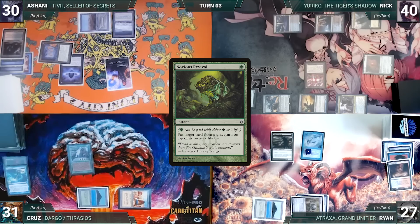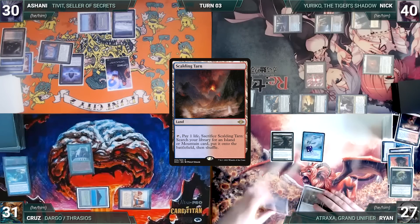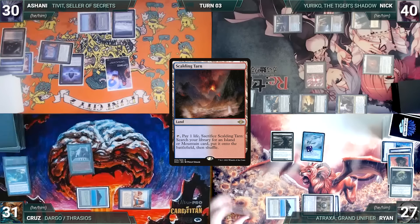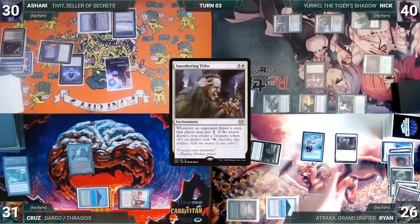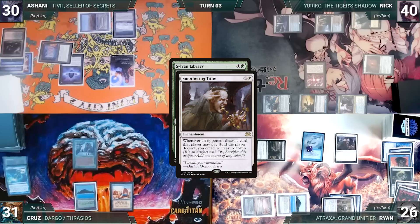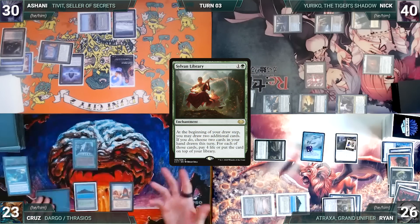In his second main phase, Nick casts Phyrexian Walker and ships the turn to Ryan. At the end of Nick's turn, Ryan pays two life to cast Noxious Revival, putting Scalding Tarn from his graveyard onto the top of his library. During Ryan's upkeep he pays to keep Remora. He draws and plays Scalding Tarn, cracks it, and fetches an Underground Sea. He casts Dark Ritual adding three black, then casts Smothering Tithe. Ryan ends his turn. During Cruz's draw step, Sylvan Library and Smothering Tithe trigger — Ryan creates a treasure, then Cruz draws two extra through Sylvan Library, paying eight life to keep both.